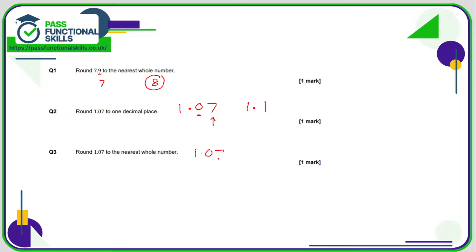1.07 to the nearest whole number — it's between 1 and 2, and 0.07 is less than 0.5, which would be the midway point between 1 and 2. Because it's lower than this amount, it will therefore round down to 1.